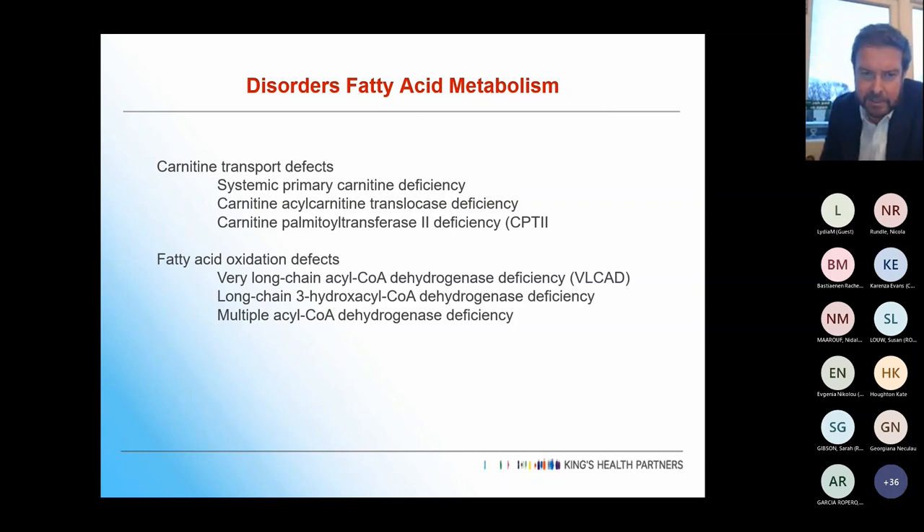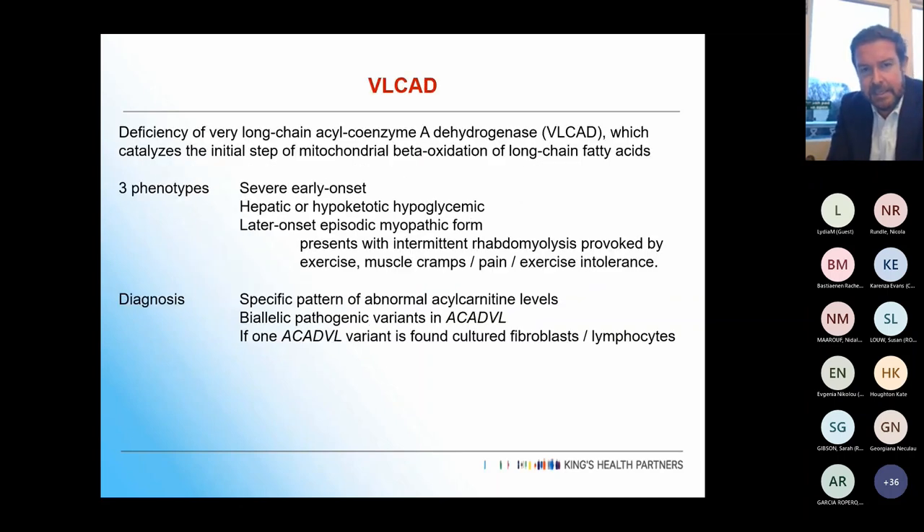You then have the disorders of fatty acid metabolism — carnitine transport defects and fatty acid oxidation defects, including long chain acyl-CoA dehydrogenase deficiency. We've seen a few really tricky cases of these over the last month, because some of the proprietary formulas for their nutrition have stopped being made, leading to a few catastrophic presentations.